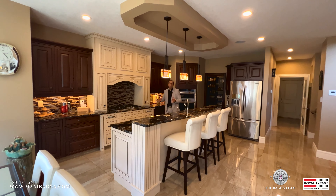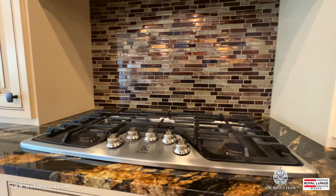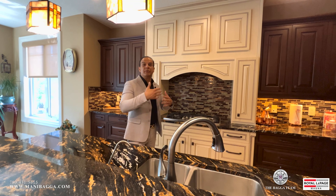This fully upgraded chef-style kitchen offers a great full island where your kids can enjoy breakfast, lunch, and dinner. It's upgraded with built-in appliances, a built-in microwave oven, and full cabinetry, which gives you great exposure to the main living room.